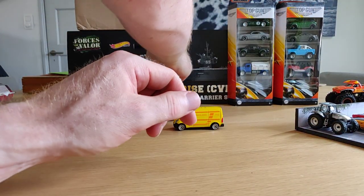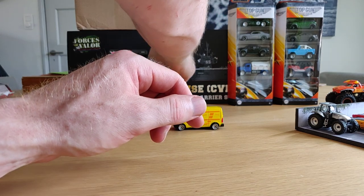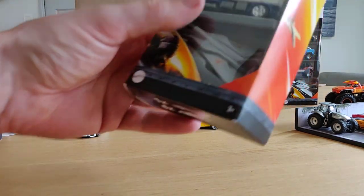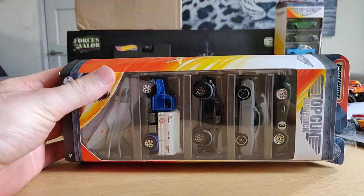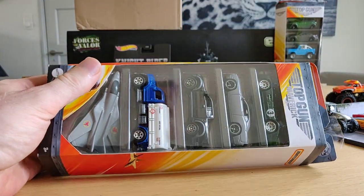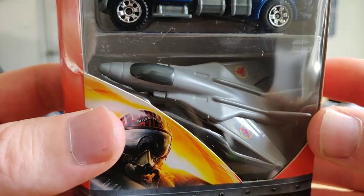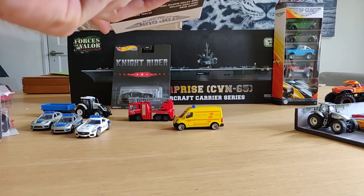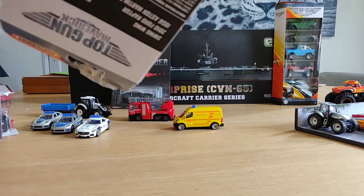David also sent me these two Top Gun 5-packs from Matchbox. To be honest the planes are horrible, but the cars are totally awesome.